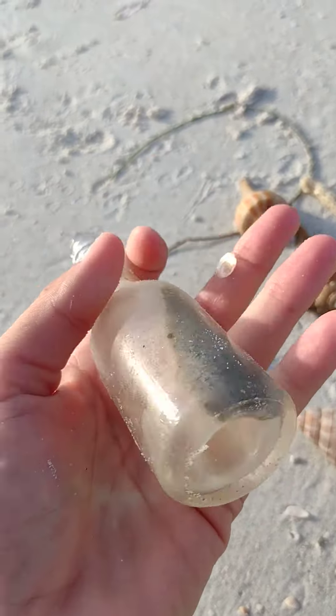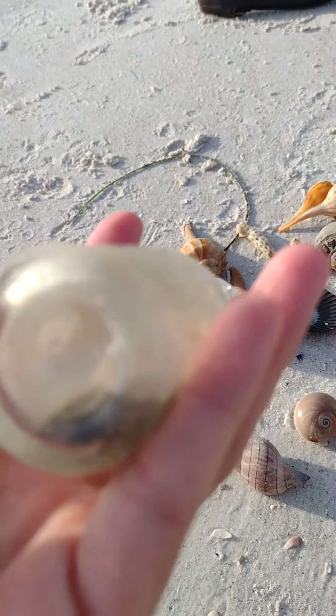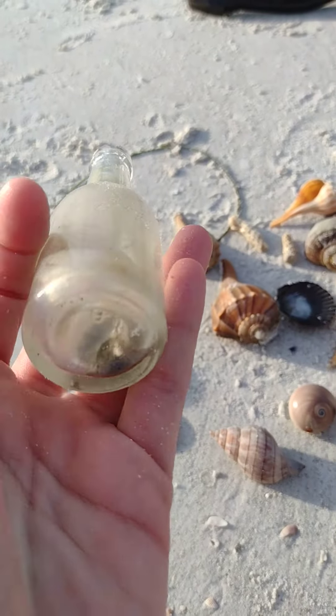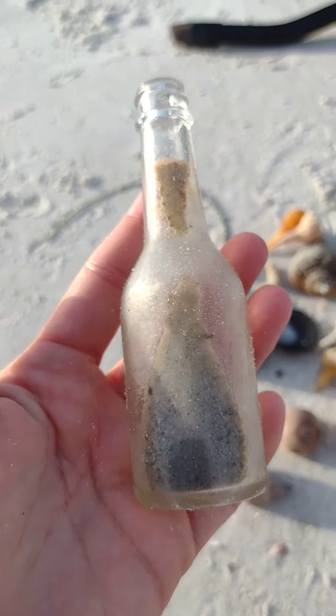It's all frosted except for the top here. It's got a big dent in here so my thumb goes in there pretty far. I'm going to have to try and find out what kind of bottle this is.